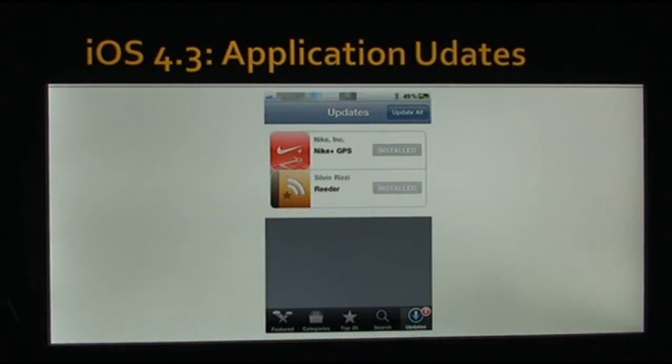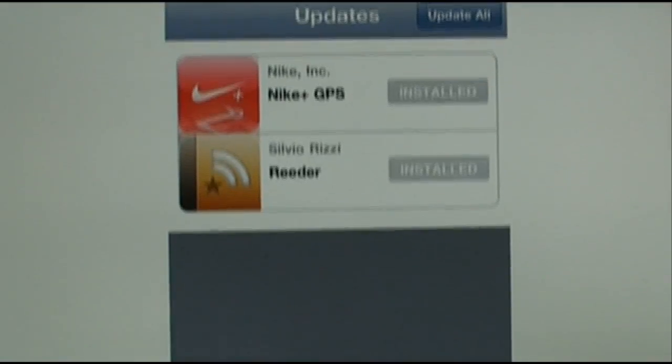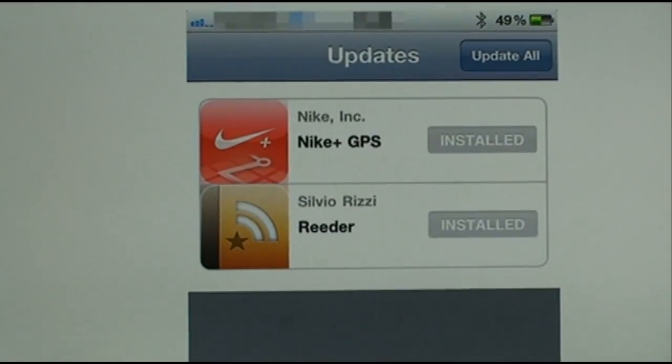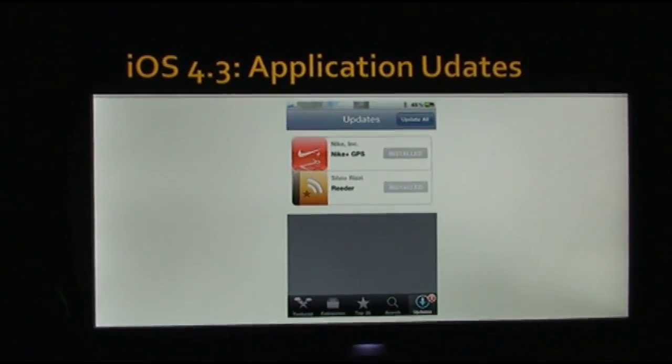Another change in iOS 4.3 is how application updates work. It's unconfirmed and supposed to look a certain way. The updates section of the App Store has been extremely buggy for every user, to the point where you can't even update your apps. Basically, the icons for each app are a little bit bigger and they're on a white background instead of a gray one. We'll see if that stays the same in the actual release of iOS 4.3.